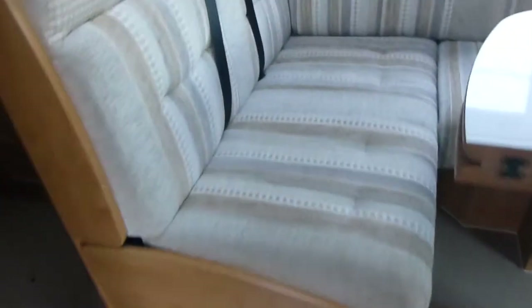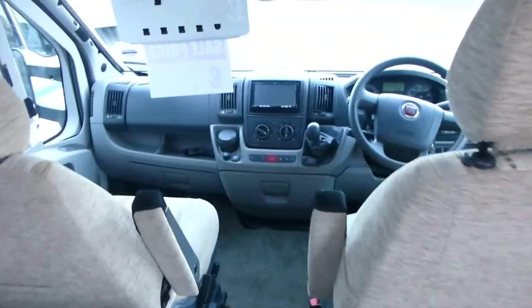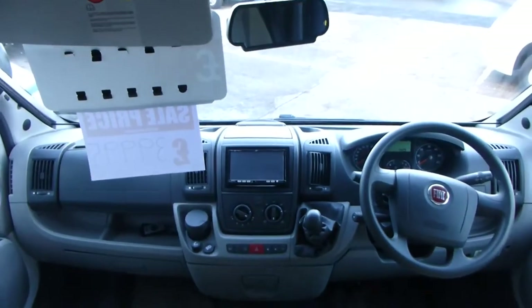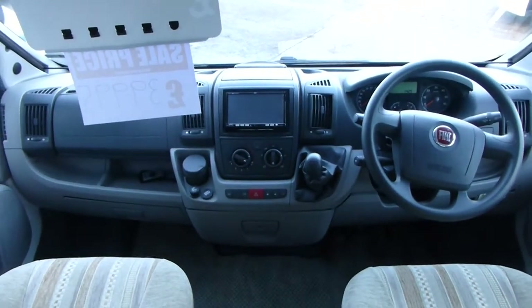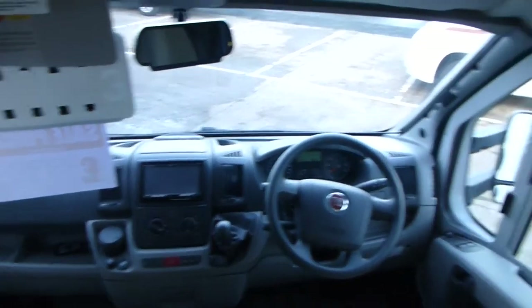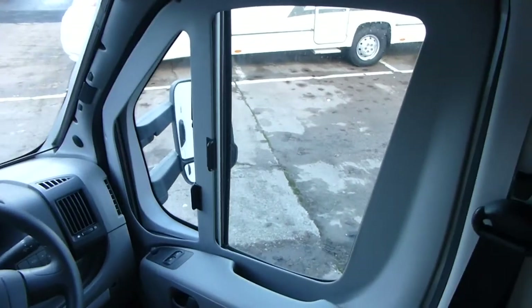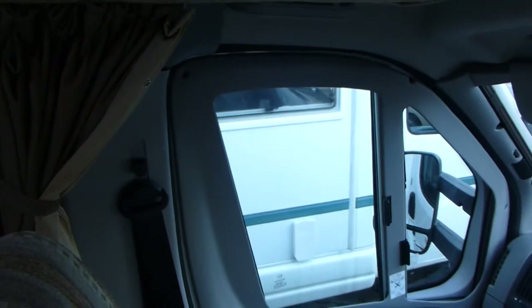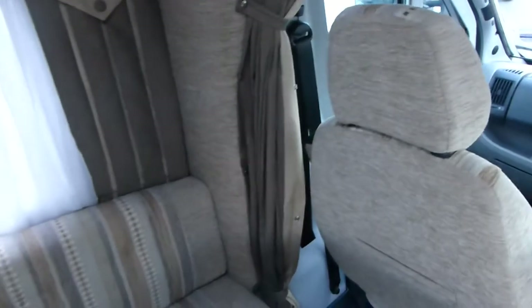We'll enter through the habitation door. This particular vehicle has cab air conditioning and cruise control, as well as the full electric pack. It has properly fitted blinds to the front of the cab so there are no studs or anything like that. All the blinds are there, but additionally it does have curtains as well if you wish to pull them round.